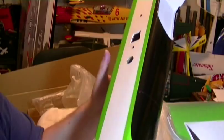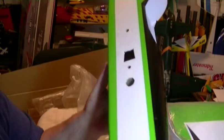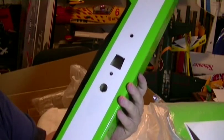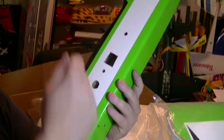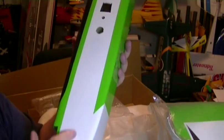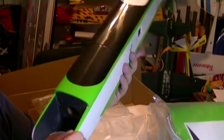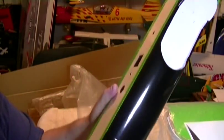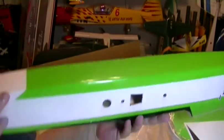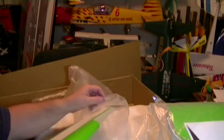There are a couple of little loose spots, but this is general building on any ARF — you need to go over your covering with a hot iron and then a heat gun on certain areas. Especially trim parts — the corners are bad to come up. Always go over your trim with an iron and make sure it's all sealed down really good. Nice-looking fuselage, built really nice and heavy with good solid wood.